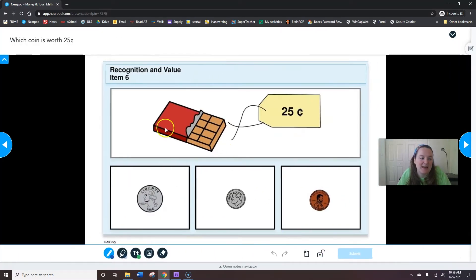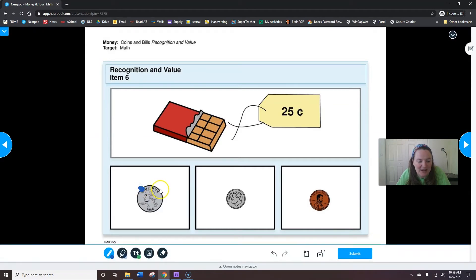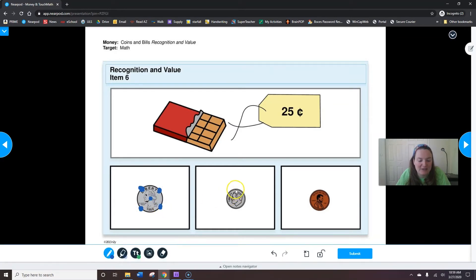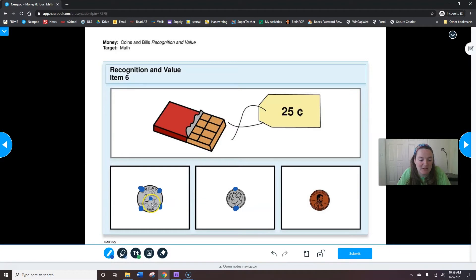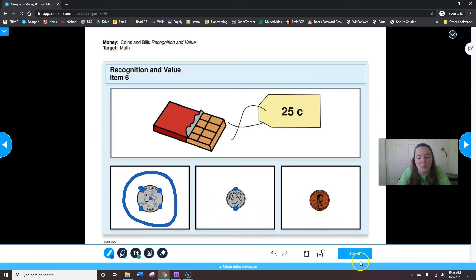Which coin is worth twenty-five cents? In order to buy this chocolate bar — my favorite — you will need twenty-five cents. So let's draw our touch points: five, ten, fifteen, twenty-five. Five, ten. Now twenty-five cents: five, ten, fifteen, twenty, twenty-five — that quarter is enough to buy the chocolate bar. I'm circling the coin worth twenty-five cents. When you're done circling that quarter, which is twenty-five cents, hit submit.